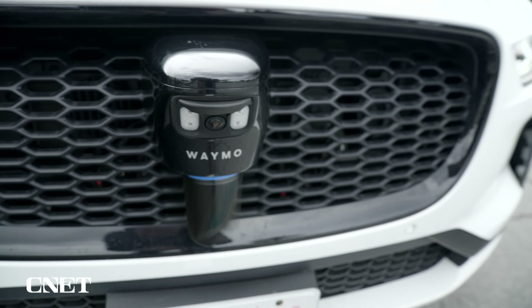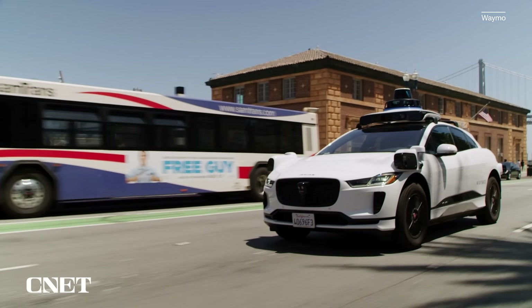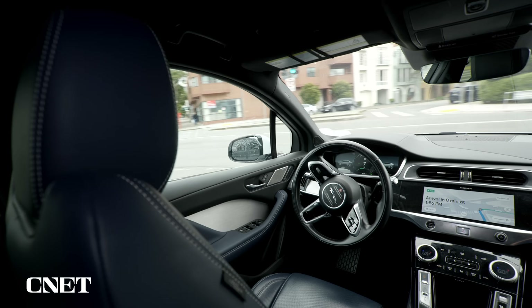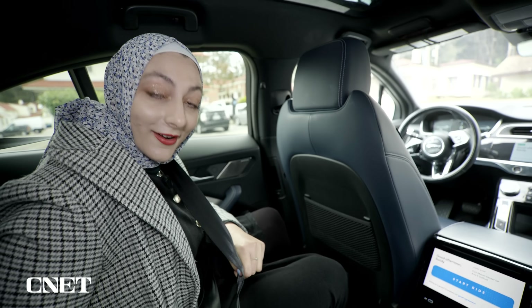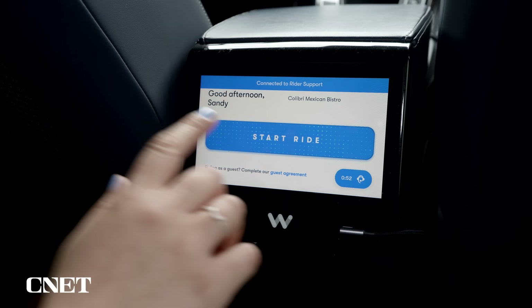Waymo, which is owned by Google parent Alphabet, has been testing its fully autonomous ride-hailing service in San Francisco, Phoenix, and Los Angeles. Seeing these cars driving around and riding in them feels incredibly futuristic and weird. I've never been in an autonomous car before, and I'm terrified and excited at the same time. Let's see how this goes.